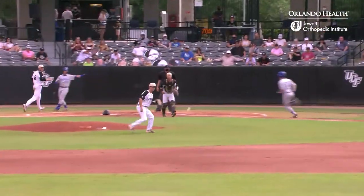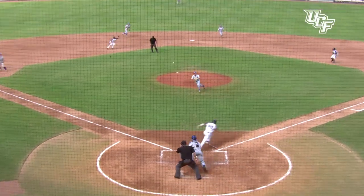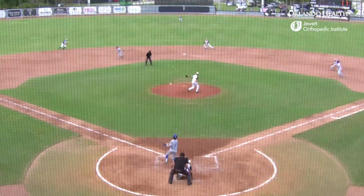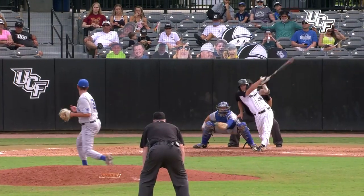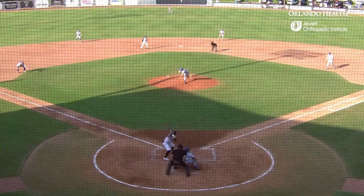The Tigers would answer to get back in the ball game and tie it at 2. A defensive play by a Memphis pitcher on a UCF bunt kept things close, but after UCF took a 5-2 lead, Memphis chipped away to tie the game again. Then a sacrifice fly by Ben McCabe in the fifth inning gave the Knights a 6-5 lead.